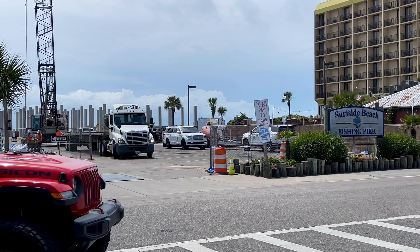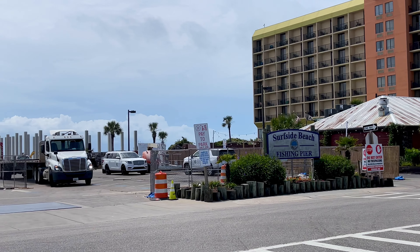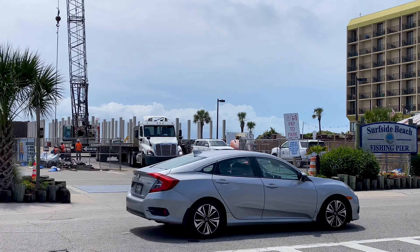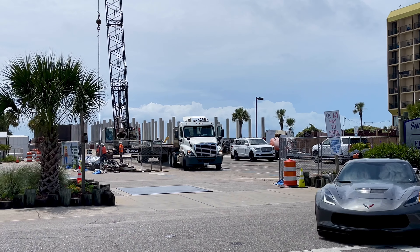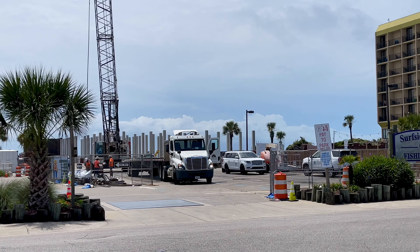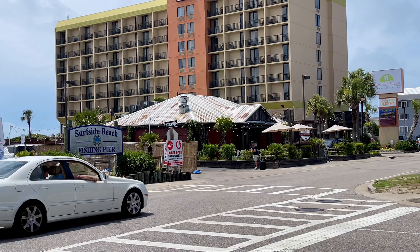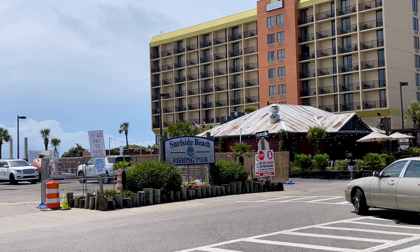For today's video we're back at the construction site for the Surfside Pier. It's probably been a month and a half or so since I've been here. You can already tell from the road that there's definitely more concrete pylons that have gone up, and right now they're unloading what looks like pieces of steel. I'm not exactly sure what that's for — they're unloading that in the parking lot. We're gonna head past the hotel and then head down to the beach for a closer look.